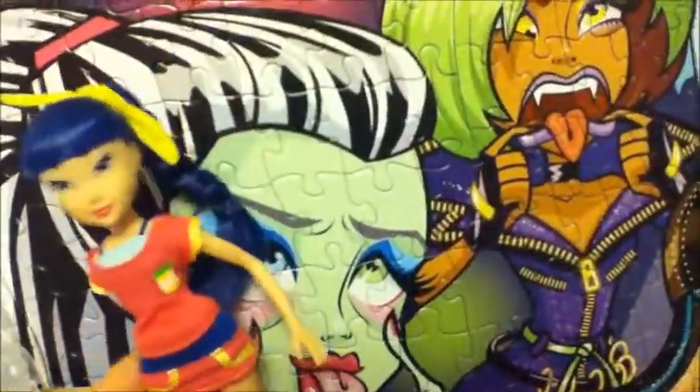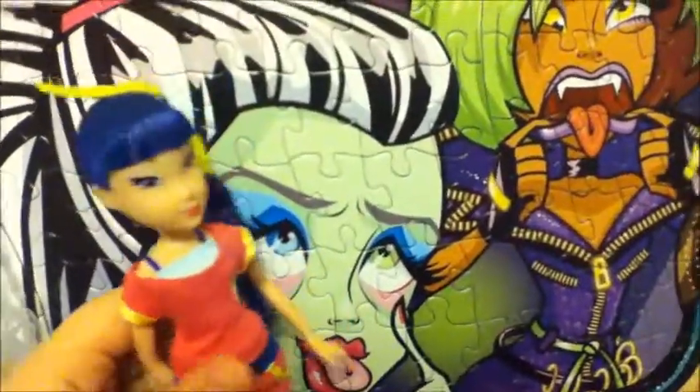Oh my gosh, she's so cute! And her dress — pull your dress down, come on now. Look at her — her hair is in such good condition! Oh my god, I'm so excited. I really want to get the specific love and pets pack where it's like a Bloom and then all the pets, so that way I can have Musa holding her pet.